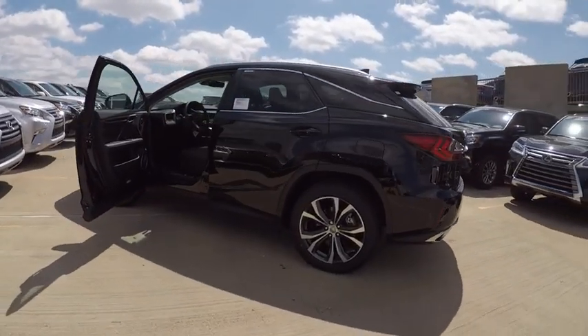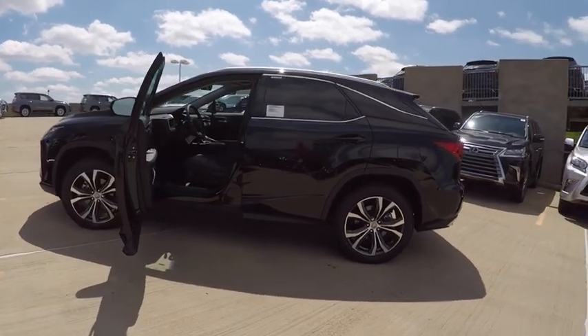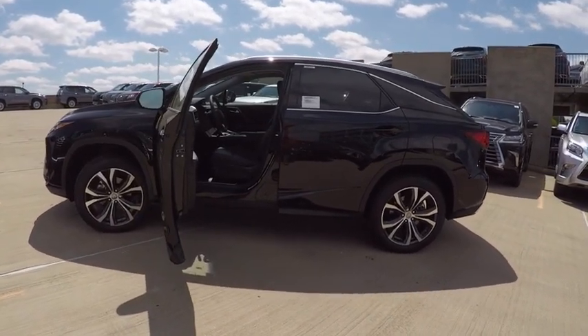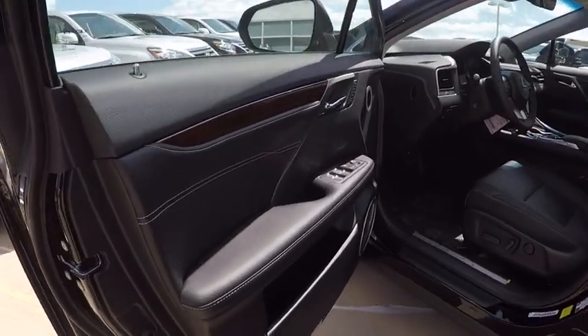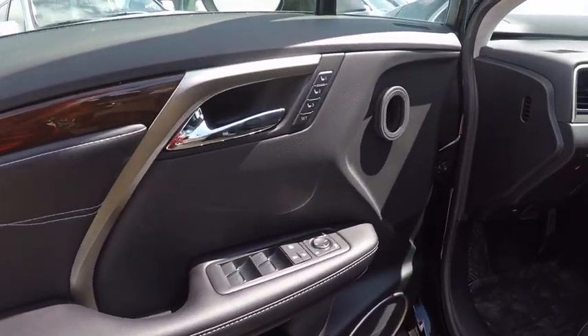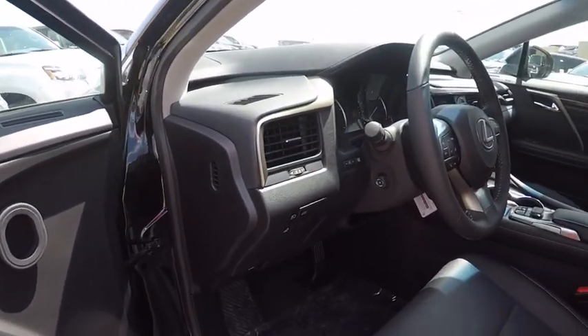Here are some of this vehicle's great options: stability control, traction control, trip computer, child safety locks, clock, power brakes, compass, electronic brake force distribution, tachometer, and cargo area light.